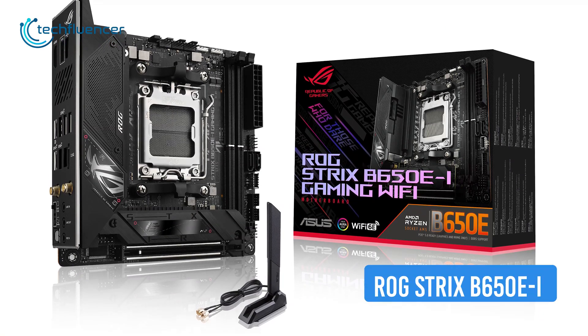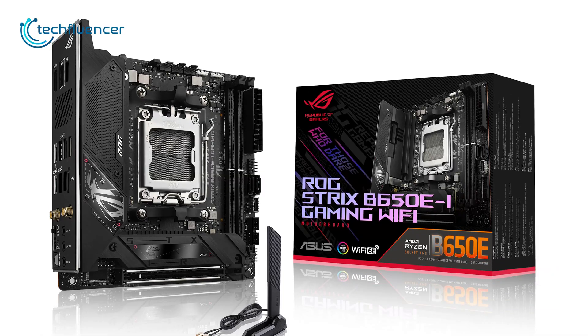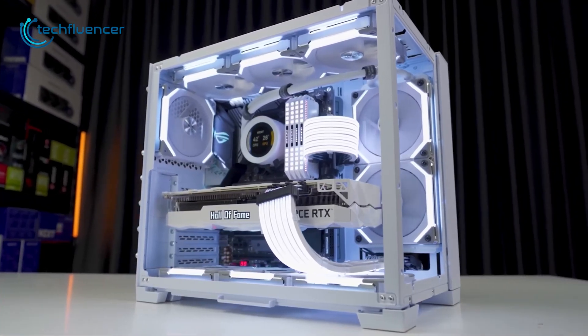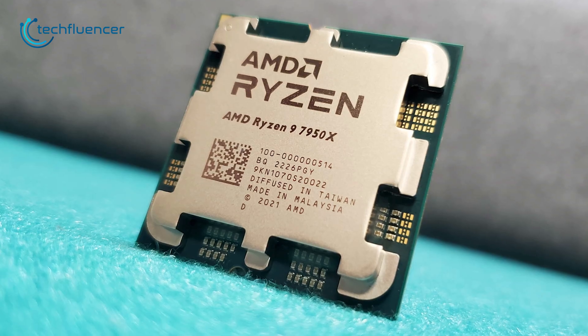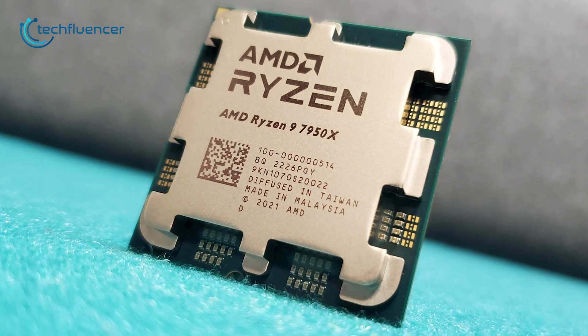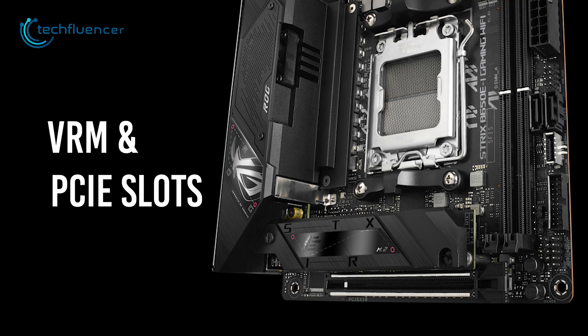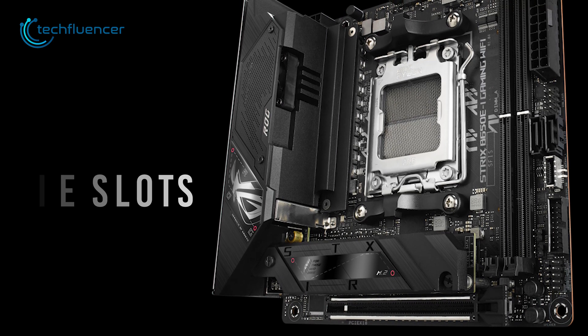Next up, we have the ROG Strix B650E-I Gaming Wi-Fi from Asus, a Mini-ITX AM5 motherboard for compact Ryzen builds. Despite its small form factor, it has a 10+2 power phase that can even power up the 7950X without any hiccups. The thermal guards on the VRM and PCIe slots ensure that the temperature remains stable at any given time.